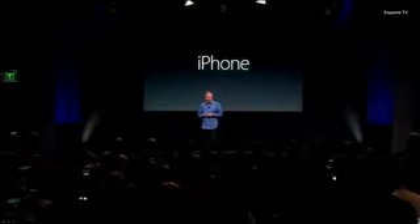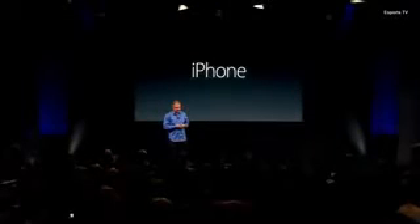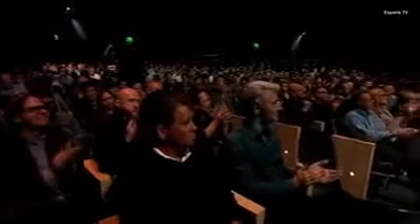So that's the iPhone SE. Whether this is your first iPhone, or you just love smaller phones, we think you're going to love it.